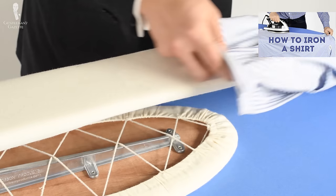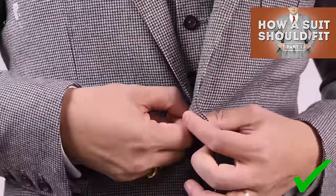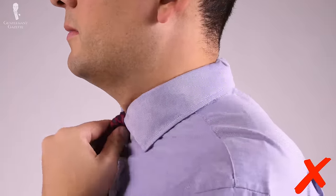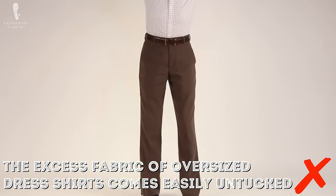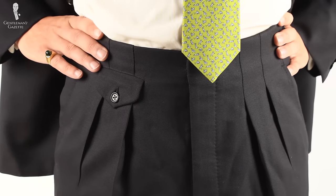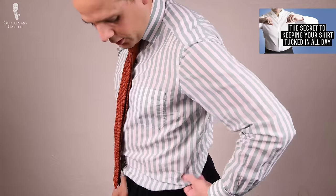Speaking of ironing, we've already covered the topic of ironing a dress shirt properly — you can check out that video here. Next, let's talk about shirt stays. As we've noted many times before on this channel, fit is of the utmost importance in menswear. You may have a closet full of clothing of the most luxurious materials, but if it doesn't fit you properly, you're still going to look sloppy. This is especially true for dress shirts. If you're wearing a shirt that's cut too large for your frame, the excess fabric will come up over your waistband throughout the day, leaving you with an unsightly muffin top around your waist.